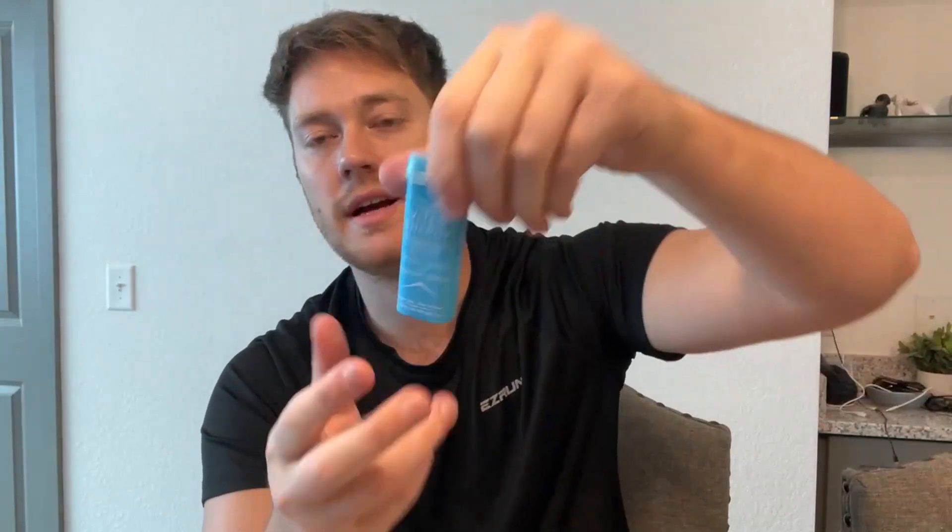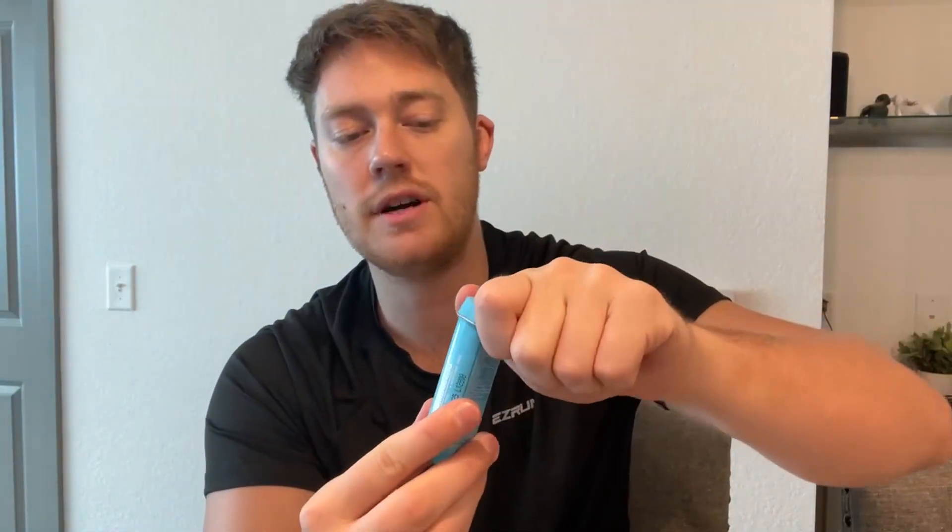Without further ado, I got the wintergreen flavor here. I've already tried them all and I really enjoy them. Let's go ahead and put one out. This is what they're looking like — a little Caffeine Mint.